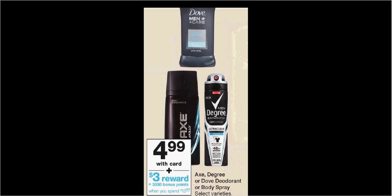Axe, Degree, or Dove deodorant or body spray is $4.99. When you spend $12, you'll get $3 back in balance reward points. If you buy three and use the $2 off coupons for Dove or Degree found at Coupons.com and a $1.50 coupon for the Dove found in your RetailMeNot of July 22nd, you'll pay $9.47 out of pocket. Get the $3 back — it'll be like getting each one for $2.16.